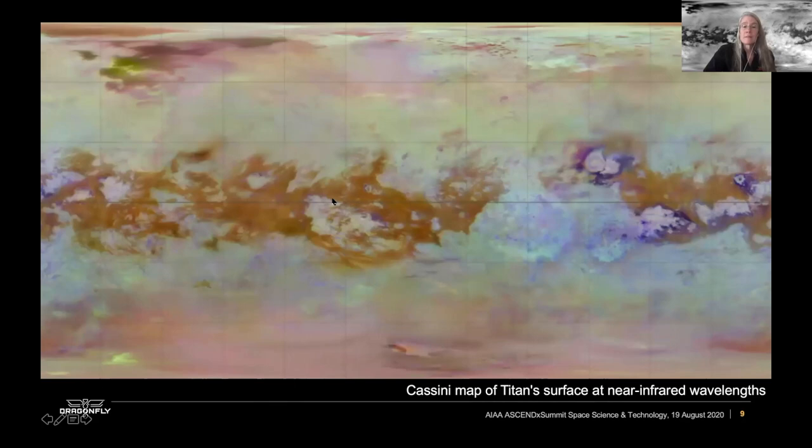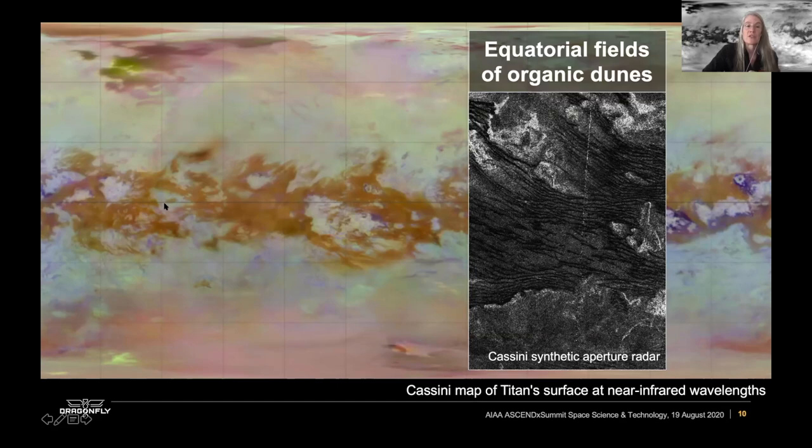This is a map of the surface of Titan produced by the Cassini spacecraft at multiple wavelengths in the near infrared. It looks very different from a lot of the moons we see in the solar system. However, it's actually a surprisingly familiar place. It turns out that these equatorial regions shown in brown are fields of organic dunes. The sand on Titan is actually organic in composition — about the same size as sand here on Earth — and it forms dunes that almost entirely circle the equatorial region.